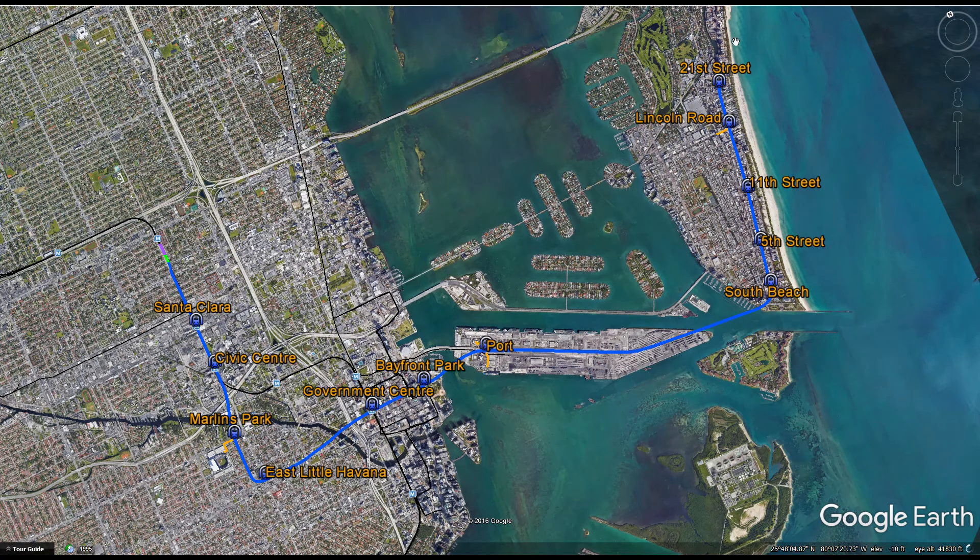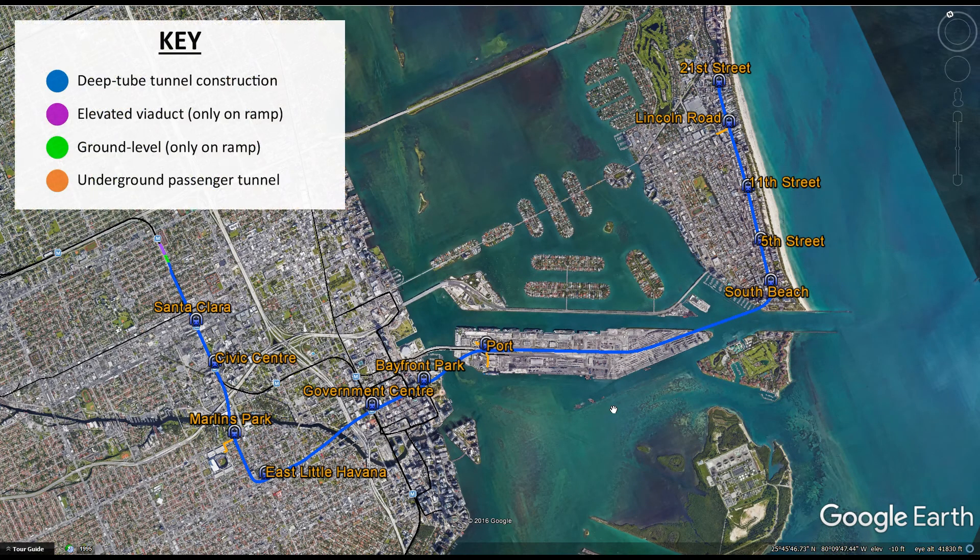This is the orange line right here. This will all be underground except a small portion where it deviates from the current metro rail. So we have blue which represents underground alignments, and this will have to be relatively deep because the Biscayne Bay is a deep harbor — I'm thinking 75 to 100 feet deep. So the stations will have to incorporate long escalators or elevators.